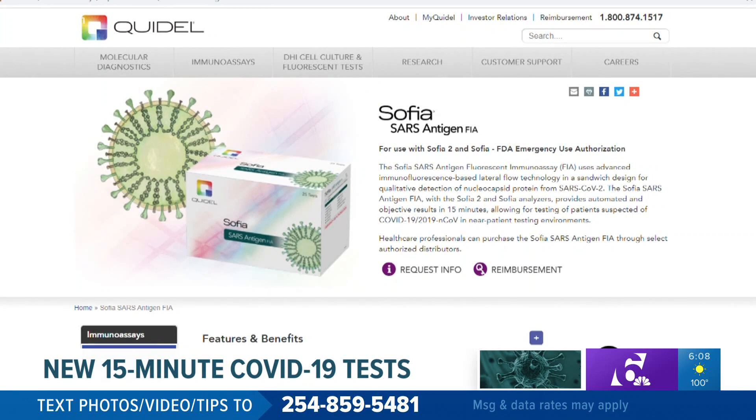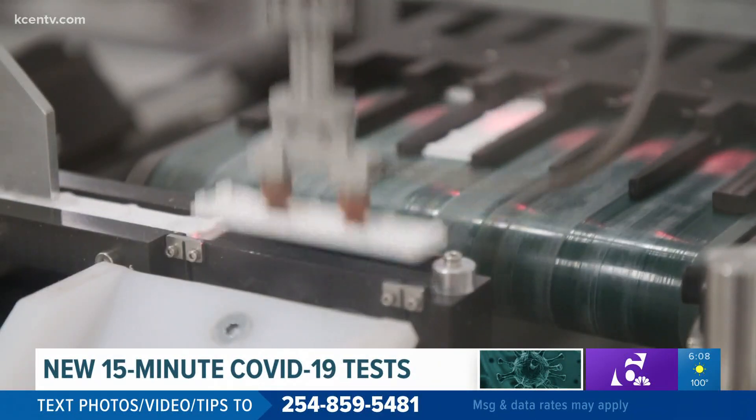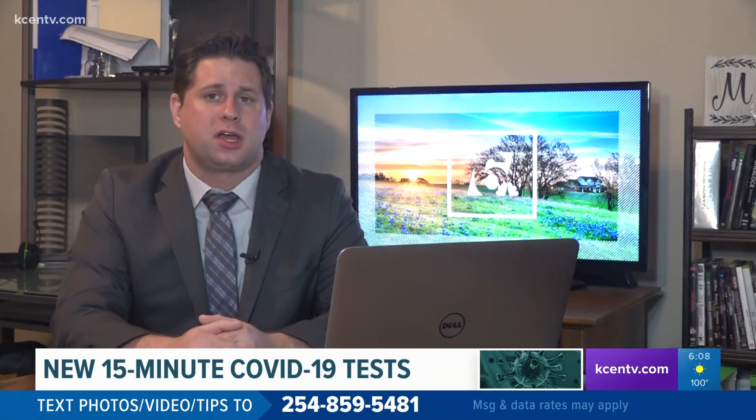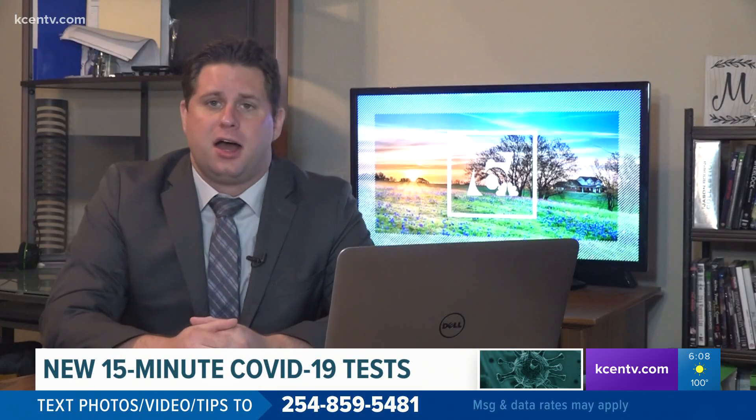Still, if a clinic needs a result fast or an employee doesn't want to wait half a week to get back on the job, this could be a much better option. And because the tests don't have the added cost of lab work, Akers says they should be cheaper to the patient than other tests.